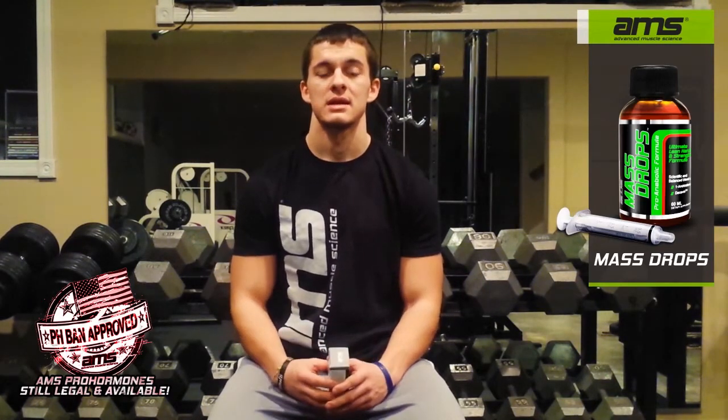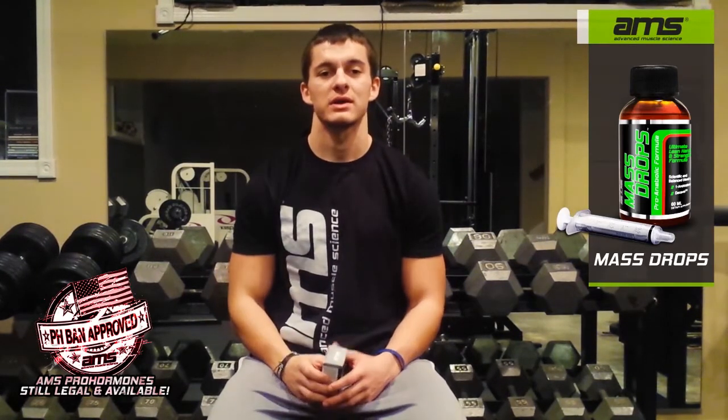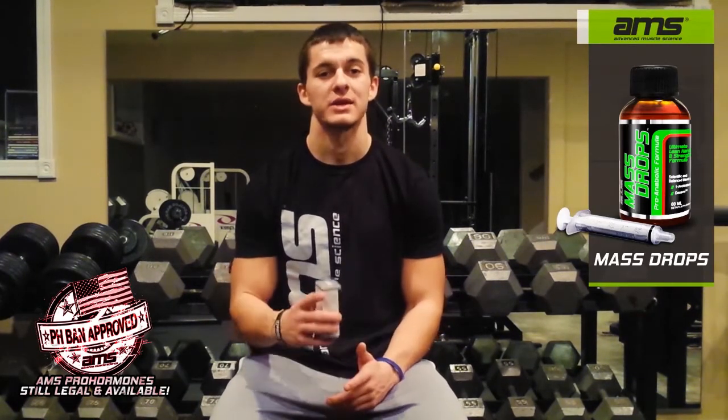It's an awesome product. You're going to get some nice lean strength and size gains off of it. Mash Drops by Advanced Muscle Science — it's one of the best products out there. I definitely recommend you pick this up.